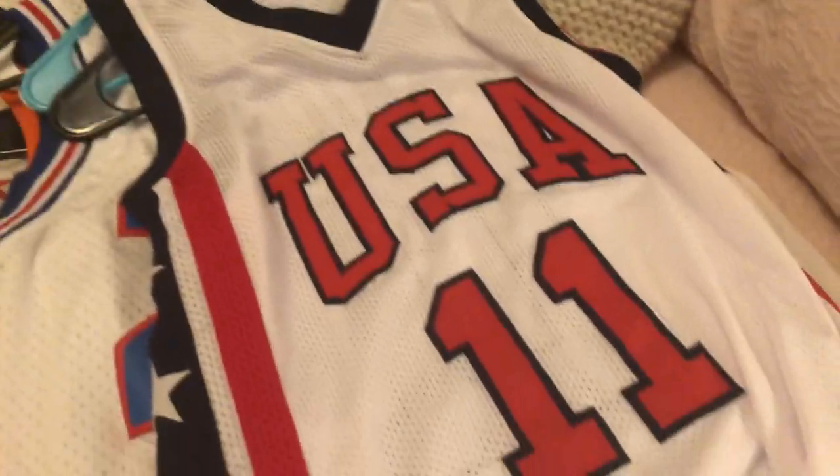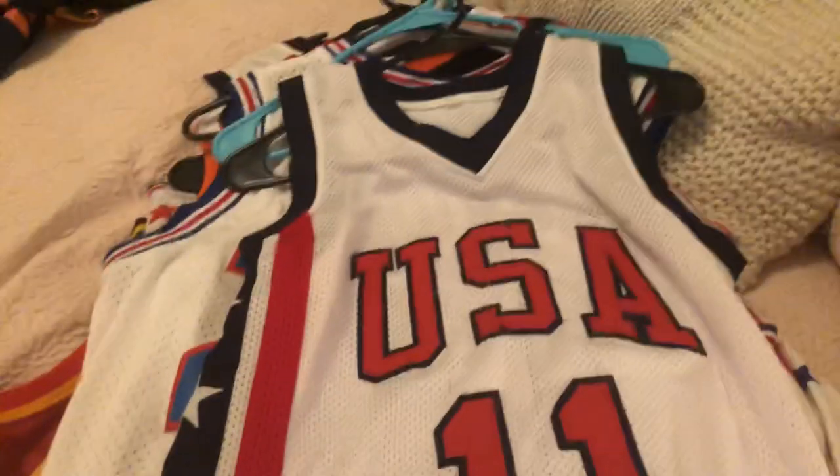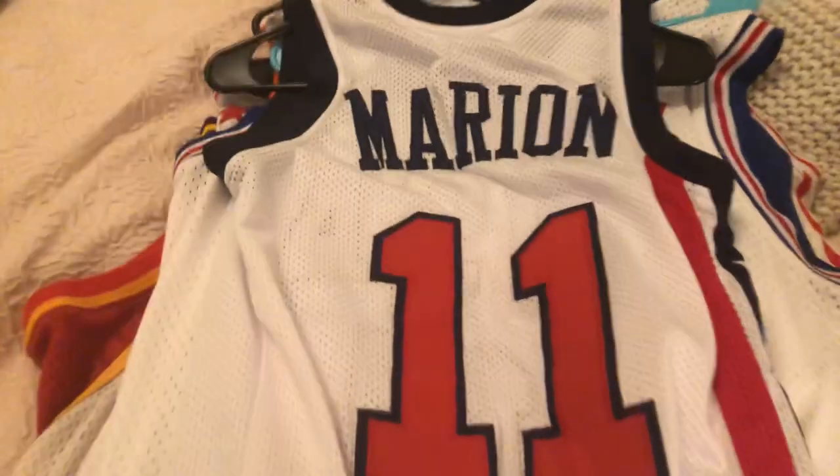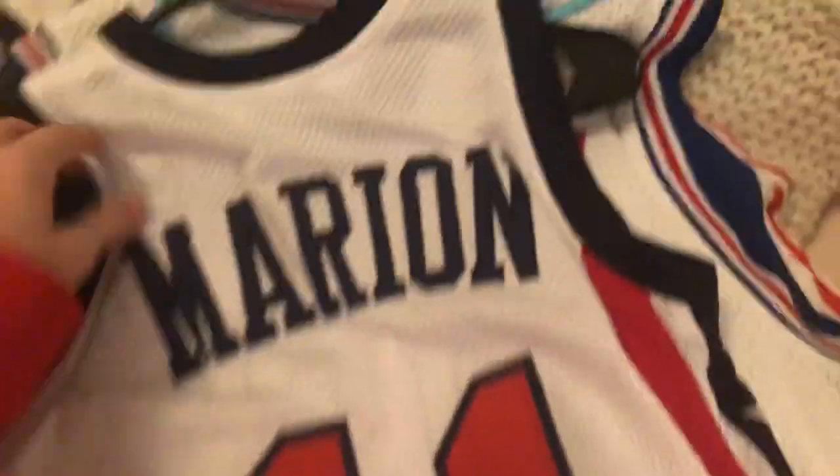Next, we got this — it's a 2000 USA team Shawn Marion jersey. Shawn Marion, another Tennessee native. It's pretty awesome.